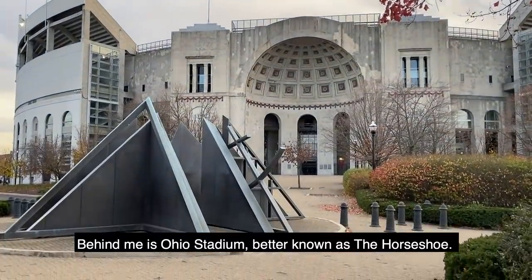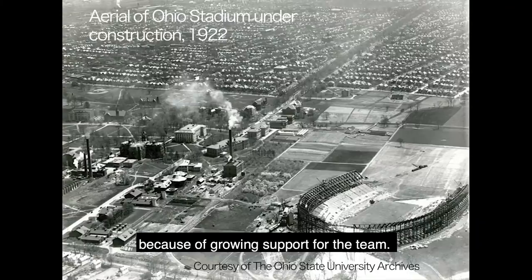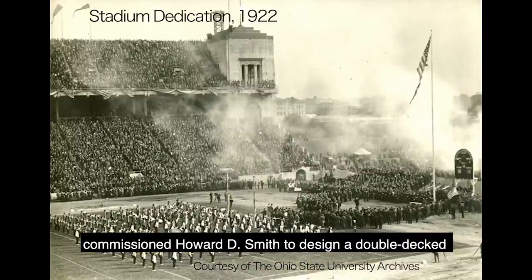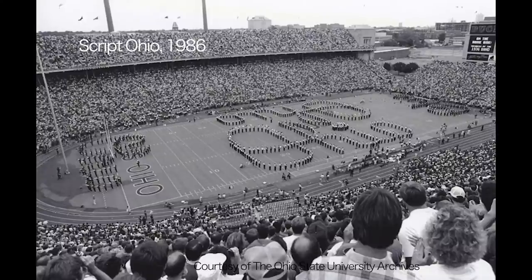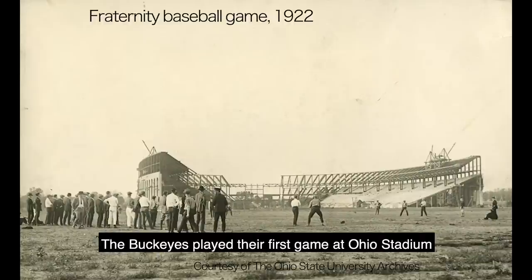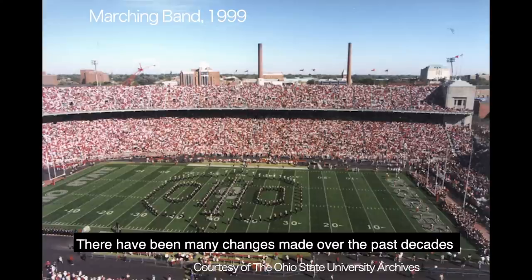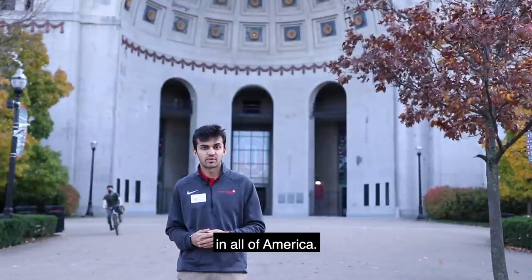Behind me is Ohio Stadium, better known as the Horseshoe. The history of the stadium dates back to 1913 when the Buckeyes played at Ohio Field and a new stadium was needed because of growing support for the team. Disagreements on where to build the stadium and funding issues led to delays in construction. The university commissioned Howard D. Smith to design a double-decked Horseshoe Stadium in 1918. After securing funding, construction began in August 1921. Built of steel and concrete, the stadium was constructed at a cost of 1.3 million dollars. The Buckeyes played their first game at Ohio Stadium on October 7, 1922 against Ohio Wesleyan. When it opened, Ohio Stadium had a seating capacity of 66,210 people. There have been many changes made over the past decades and now the seating capacity is approximately 103,000, currently the third largest football stadium in all of America.